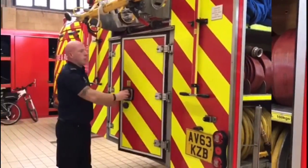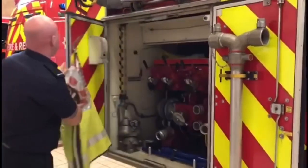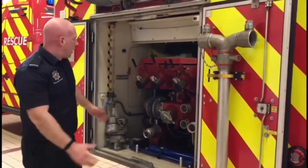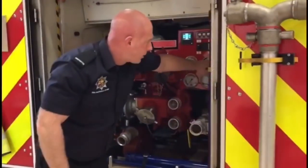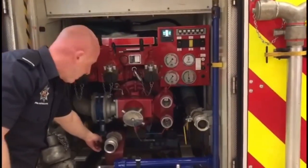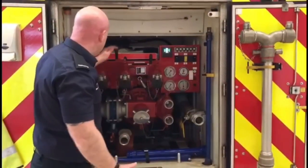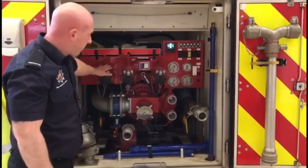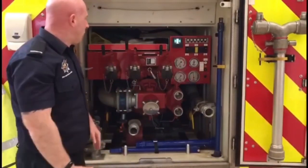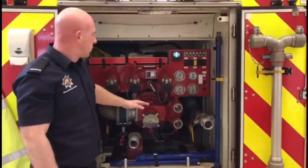At the back of the fire engine we have what we call the pump bay locker, normally operated by the driver at incidents. This is where we control the flow rates of water using these buttons to increase or decrease the pressure. Once we've opened up the tank valve, the water inside the fire engine starts being used through the large lengths of hose or the hose reels. The driver won't have long before we completely run out of water, so they will need to find a hydrant and plug into that as quickly as they can.